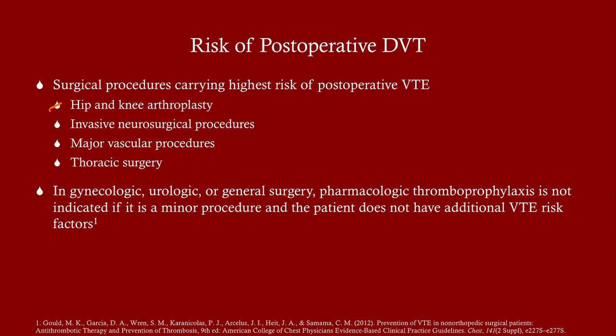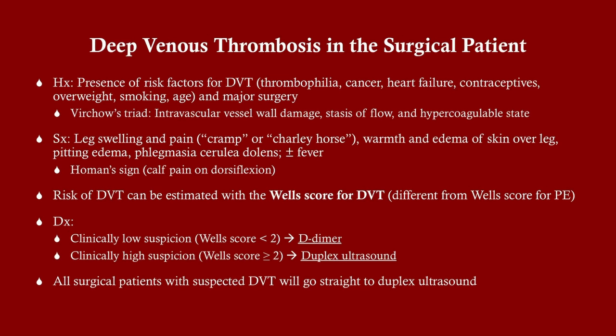In gynecologic, urologic, or general surgery, pharmacologic thromboprophylaxis is not indicated if it's a minor procedure. For example, a healthy 19-year-old getting a laparoscopic appendectomy and up and moving within 24 hours doesn't need heparin, though we may still use compression stockings or pneumatic compression devices. Not all surgeries carry the same risk — some carry quite low risk.